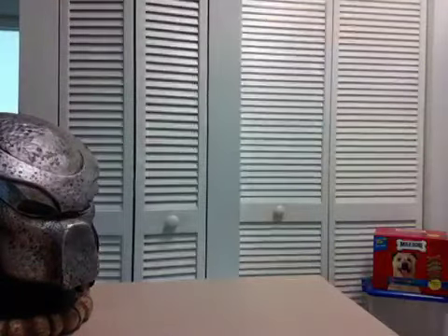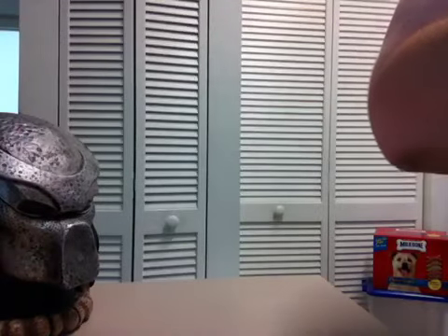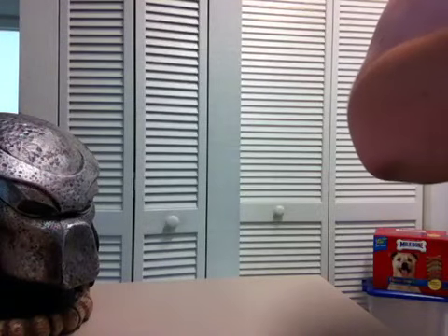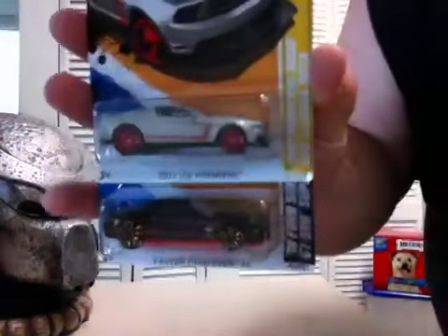For my 2012 set, I picked up two of the Mustangs that I needed right there — the 2012 Mustang Boss 302 Laguna Seca and the 2010 Ford Shelby GT500 Super Snake. Consecutively, one on top, second one on the bottom.